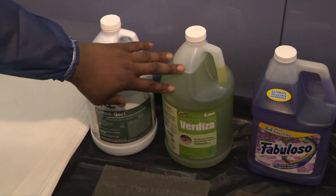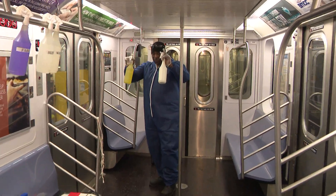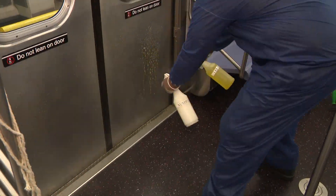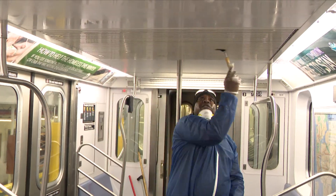With his weapons on deck — which includes gallons of Fabuloso — Skinner goes to war with the car. It's basically double nozzle, a little bit of nozzling, a little bit of scrubbing. All by hand, Skinner disinfects, cleans, and revitalizes every inch of the car.